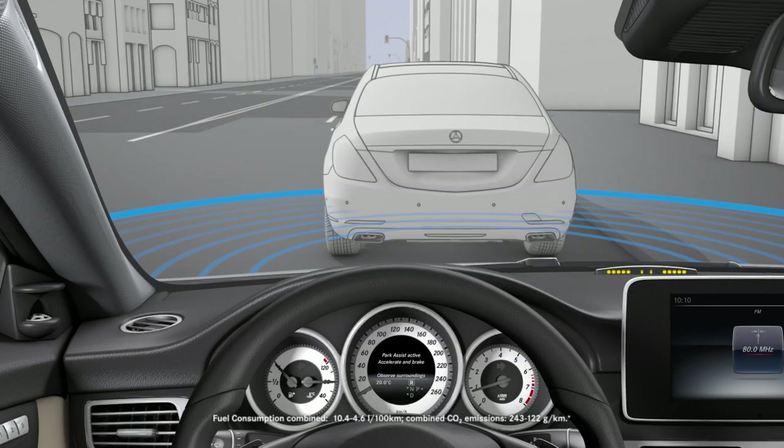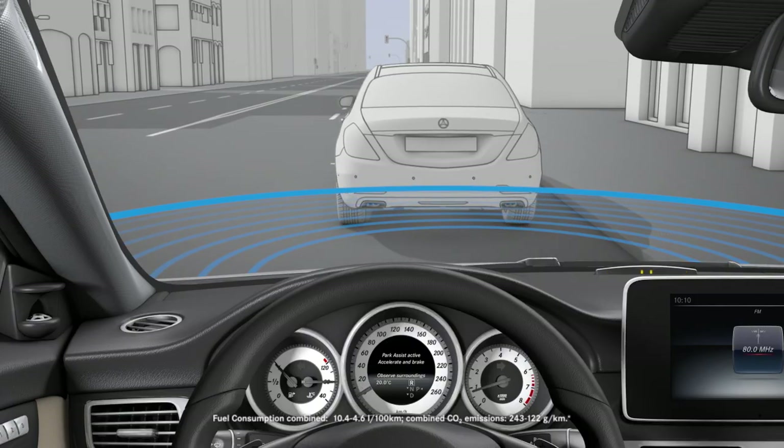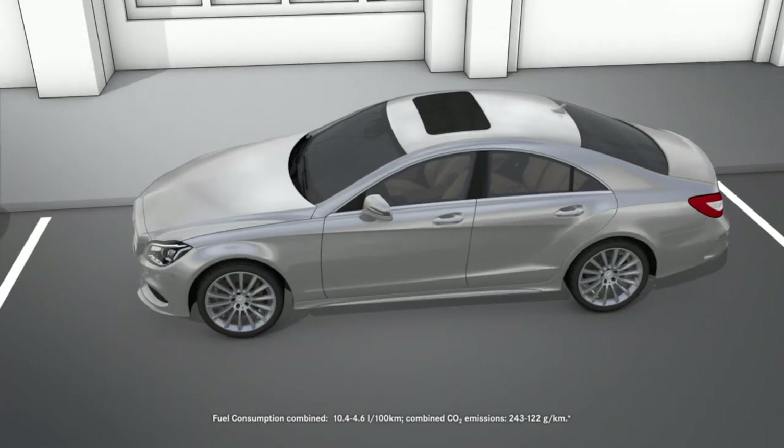This ultrasound-based system is activated automatically when you switch on the ignition. When Parktronic is switched off, Active Parking Assist is also unavailable.